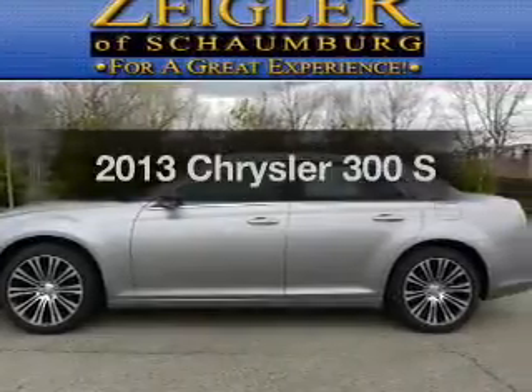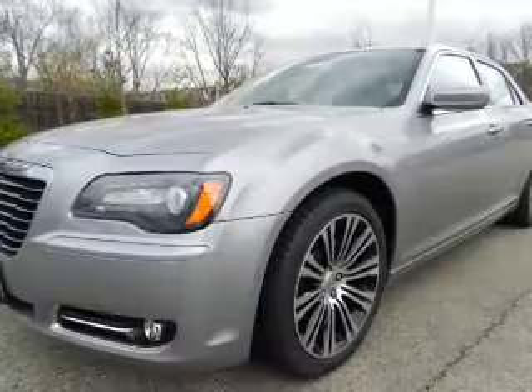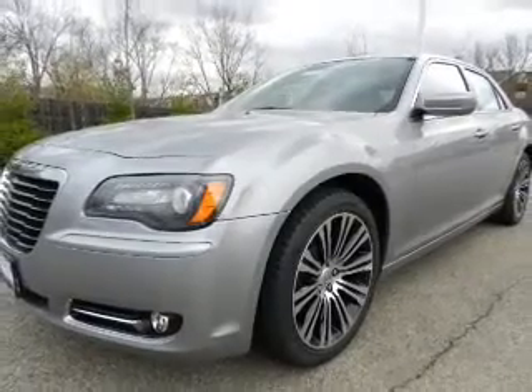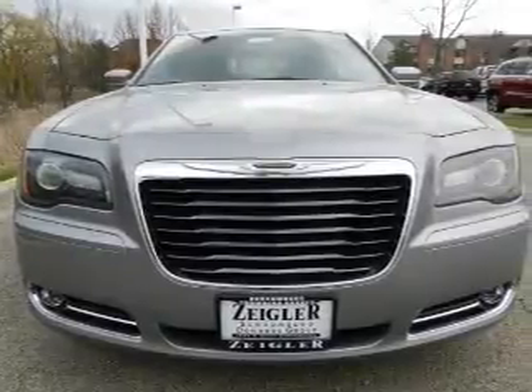Introducing the 2013 Chrysler 300. If you're looking for a first-rate auto, this one could be yours today. With a reliable six-cylinder engine, the powertrain includes rear-wheel drive driven by an automatic transmission.